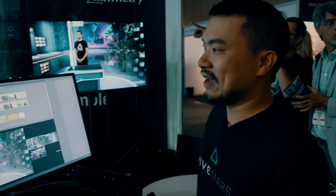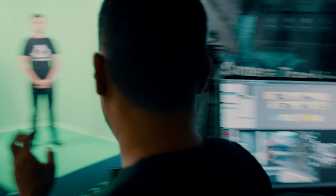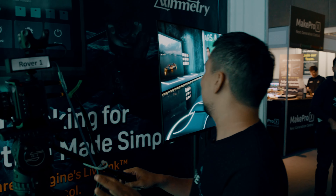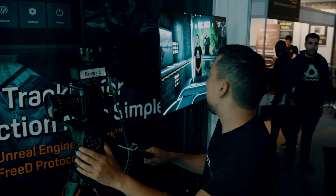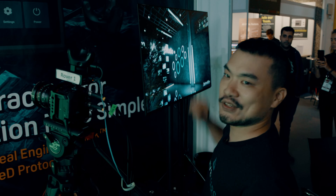One great thing about having a camera tracked onto a virtual studio is that the whole world tracks. As you can see on the LED screen, if I pan away we're seeing the virtual world and not beyond the green screen here.